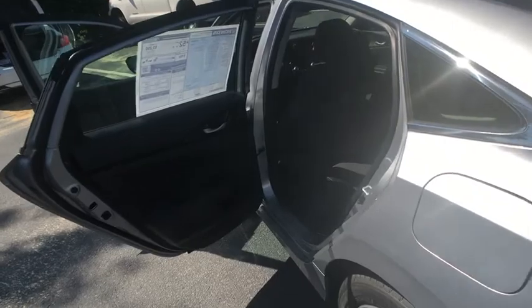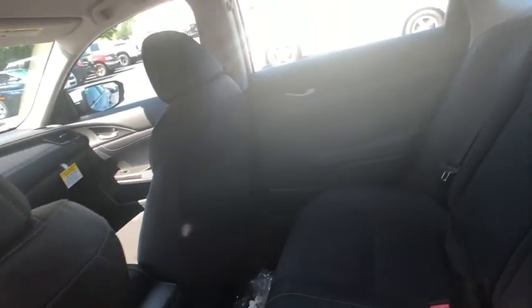Brake assist, remote keyless entry, front bucket seats, tilt steering wheel, front reading lamps, driver vanity mirror, passenger vanity mirror.